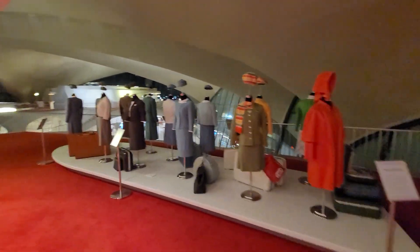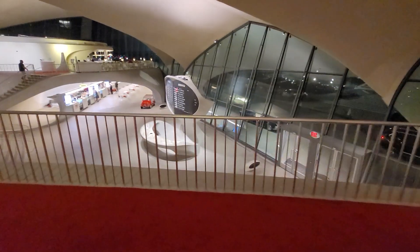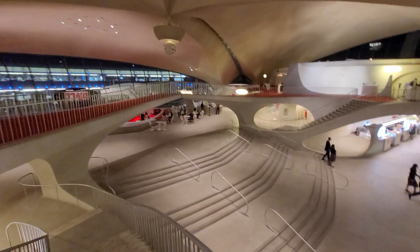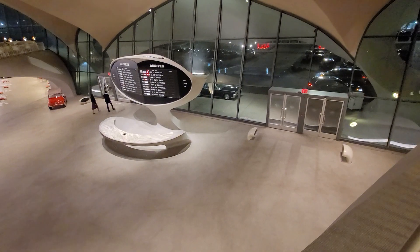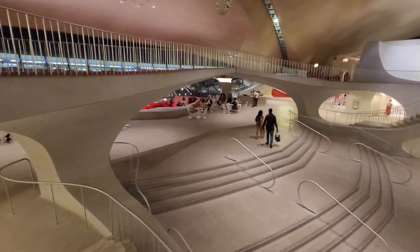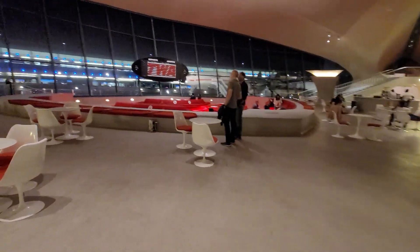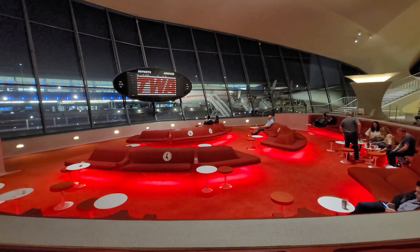If you get a chance and you're up at JFK with a few hours, come over here, walk around, get a drink, have a sandwich — just check it out. You don't have to spend any money. Just take your boarding pass so you can go through security, come over here, and experience what people in the 60s came through. They walked through those doors, checked in, and boarded airplanes all over the country and the world. They call this the sunken something — definitely well worth the visit. Thanks for watching.